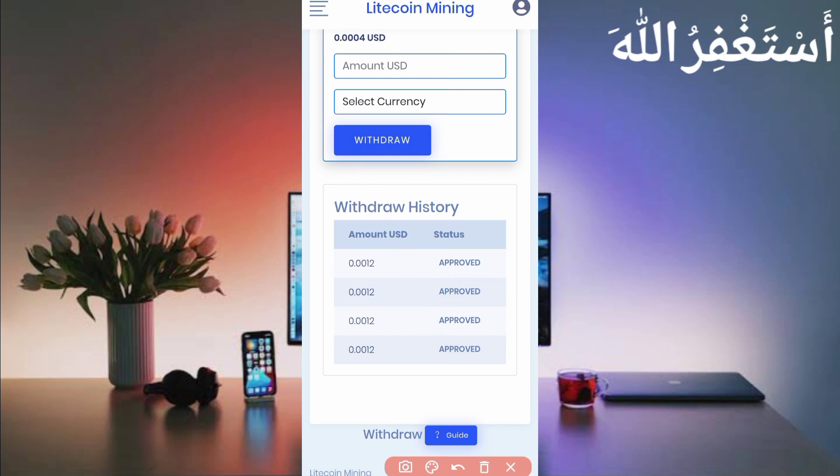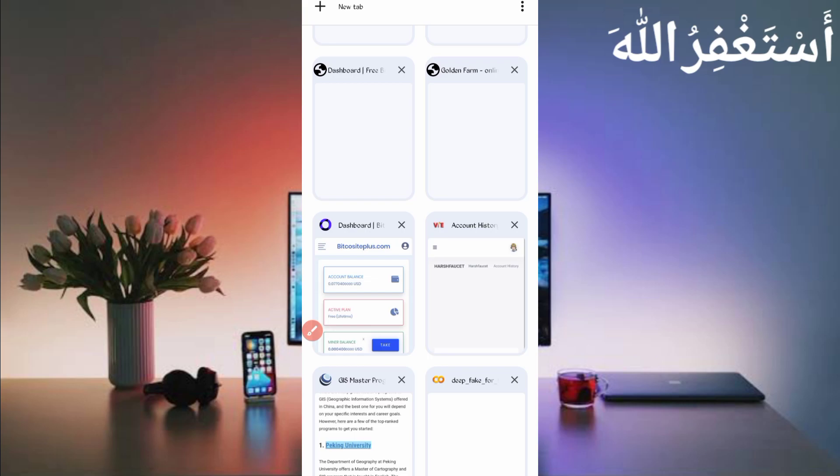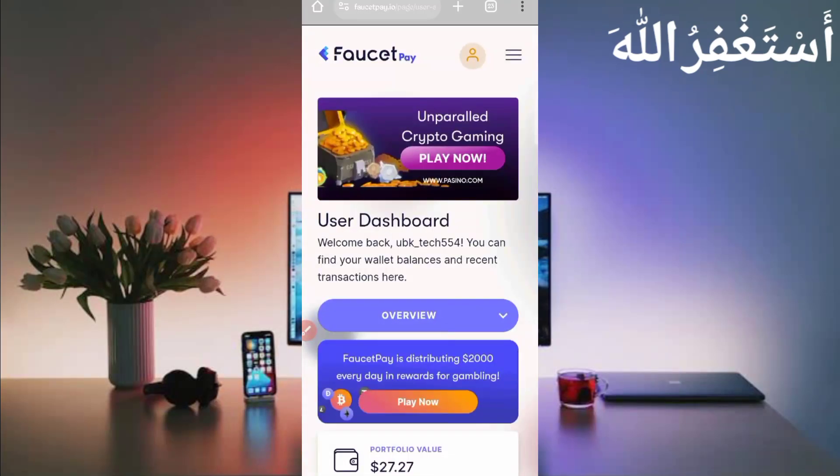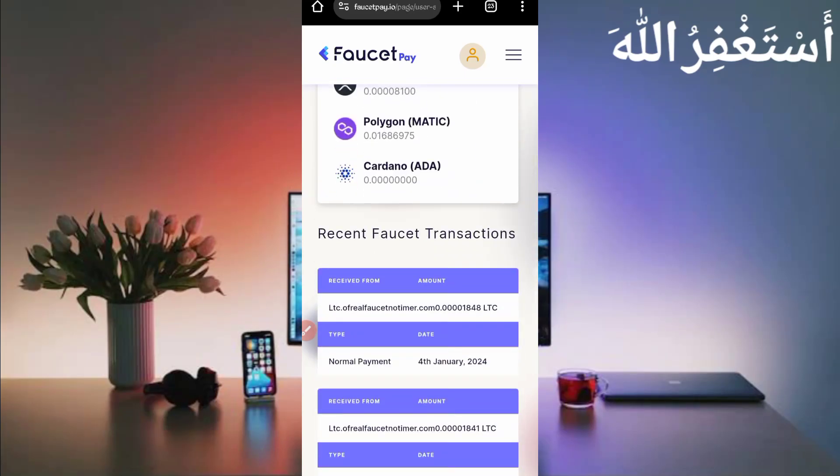Here you can see the withdrawal history, and here is the withdrawal proof in the FasterPay account. Here you can see my wallet — this website sends me every minute 0.001848 Litecoin satoshi. You can check out today's date. This website is 100% legit and paying through Termux. This is the payment proof.